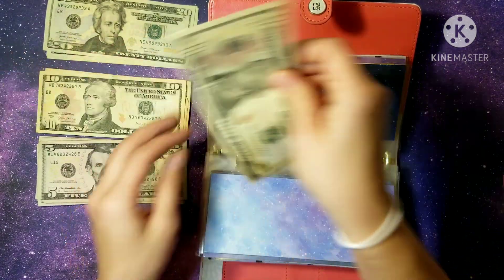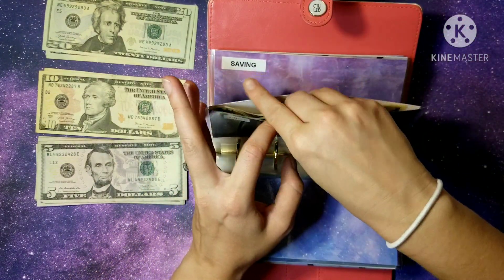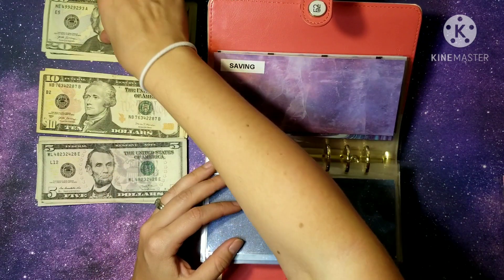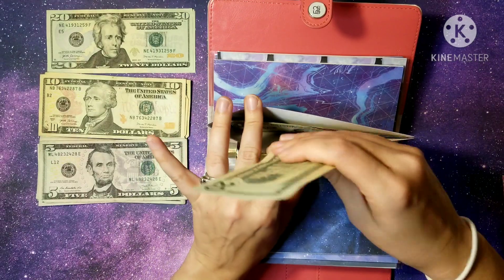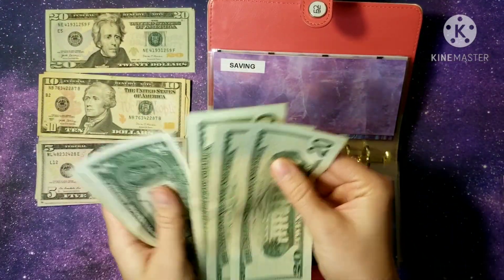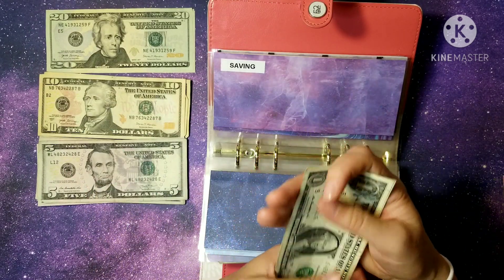Personal spending for me and James gets $20, giving us $40. Miscellaneous gets $10, which gives us $20. For savings we're adding $20.